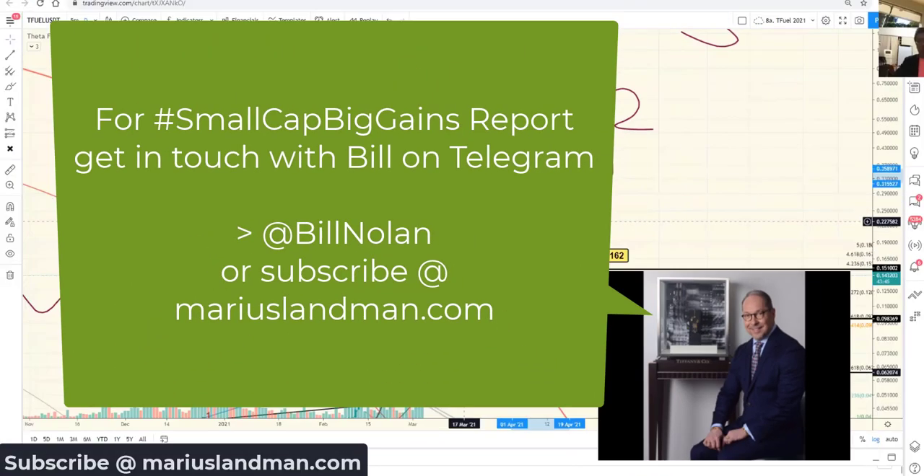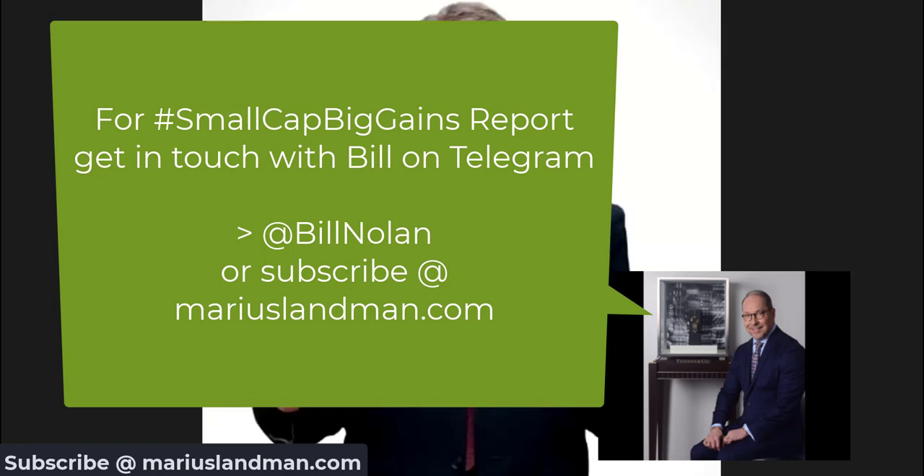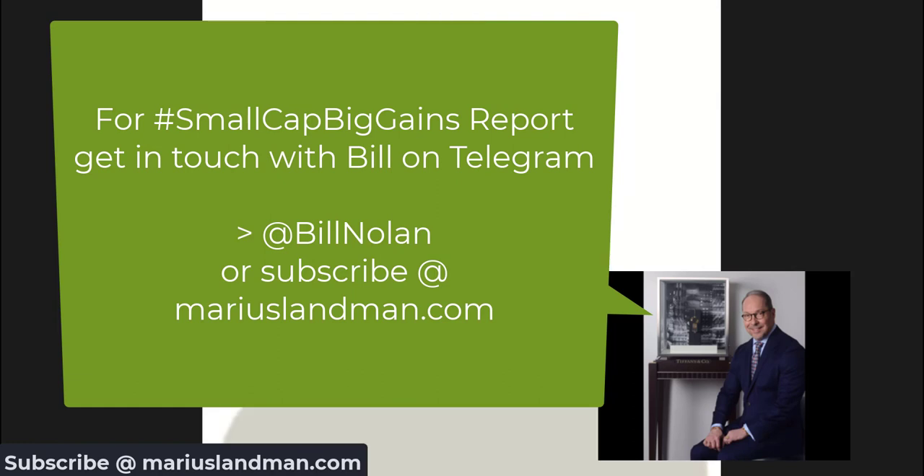That was a great webinar tonight — very thorough. Keep an eye out for the report that we'll publish later tonight or possibly tomorrow, and the webinar recording. If you're looking for a little faster trades, check us out at Small Cap Big Gains at Bill Nolan on Telegram.